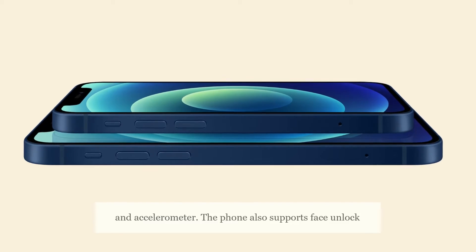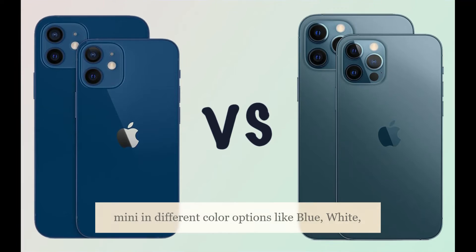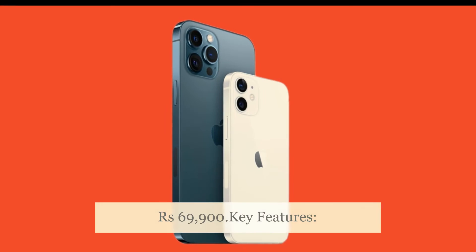The phone also supports face unlock with 3D face recognition. You can buy the iPhone 12 mini in different color options like blue, white, red, black, and green, at a starting price of 69,900 rupees.